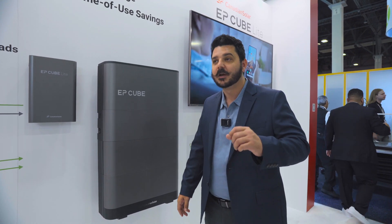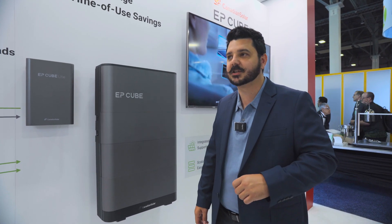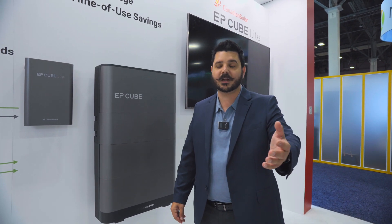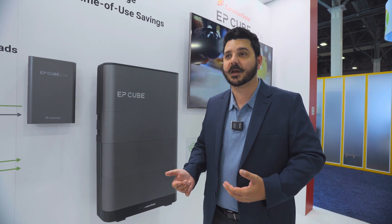Trust me. If you look at Enphase, what do they got? 15-year warranty, 60% battery retention. That's not great. You look at Tesla — yes, we were looking at the Powerwall 3 over at their booth. If you haven't seen that video, go ahead and check it out. But what is it? It's a 10-year warranty at 70%.